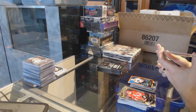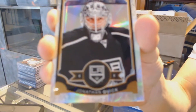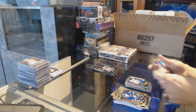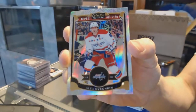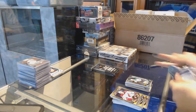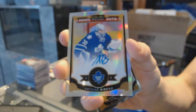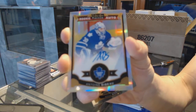We've got a white ice parallel numbered to 199 for the LA Kings, Jonathan Quick. And a marquee rookie for the Canucks, Jake Virtanen. We've got a white ice parallel numbered to 199 for the Washington Capitals, Alex Ovechkin. And a marquee rookie for the Stars, Devin Shore. We've got a rookie auto rainbow for the Toronto Maple Leafs, Antoine Bibeau.